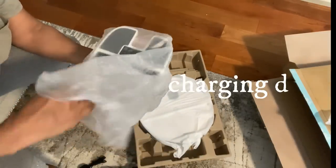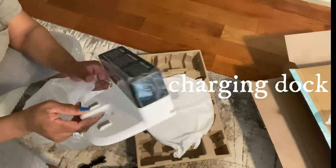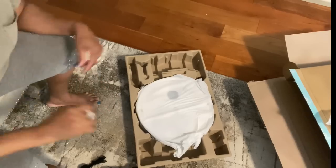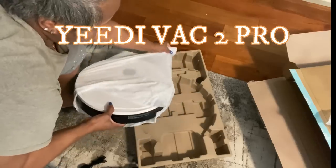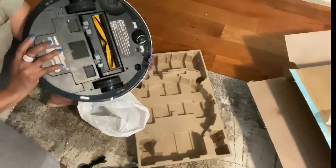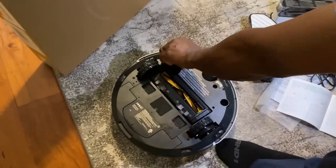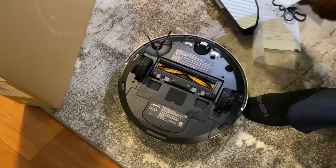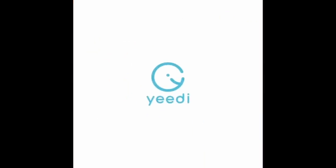It's strong enough to vacuum up small items like cereal, which I really need for when the grandbaby is here. I'm so excited to share this now because this system is actually on sale. I'll leave all of the links down in the description box below — you can find this item at Walmart, Amazon, as well as the Yidi.com website.